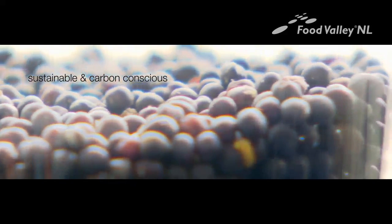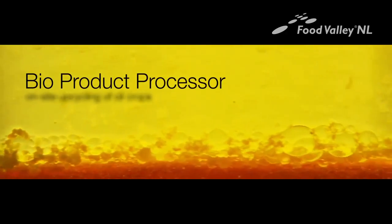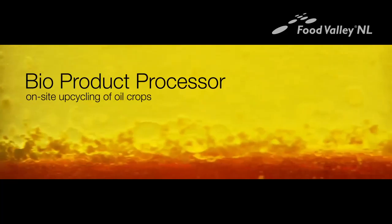Sustainable and carbon conscious. Added value and income for farmers. Economy of scope. Bio-Product Processor — on-site upcycling of oil crops.